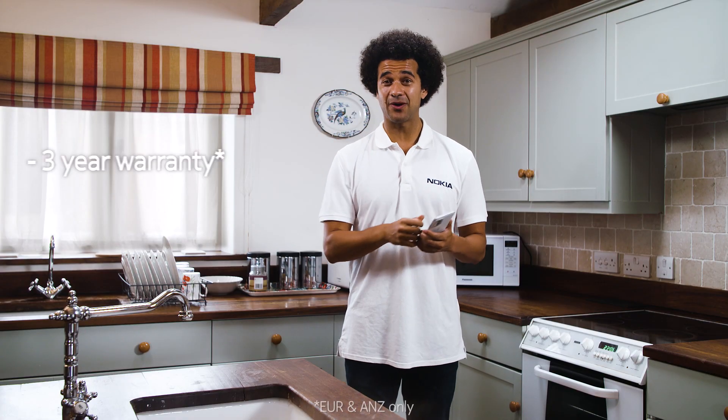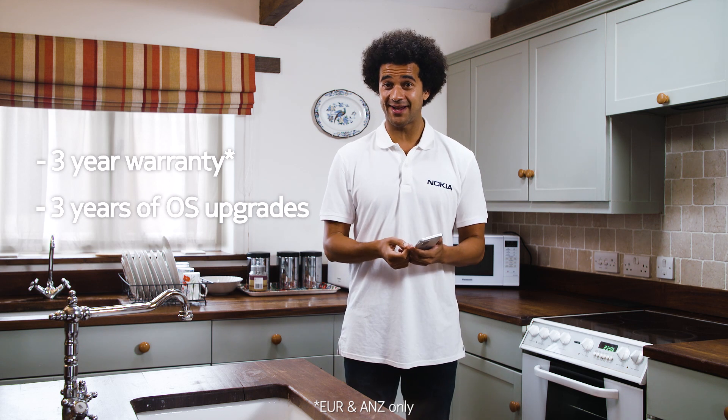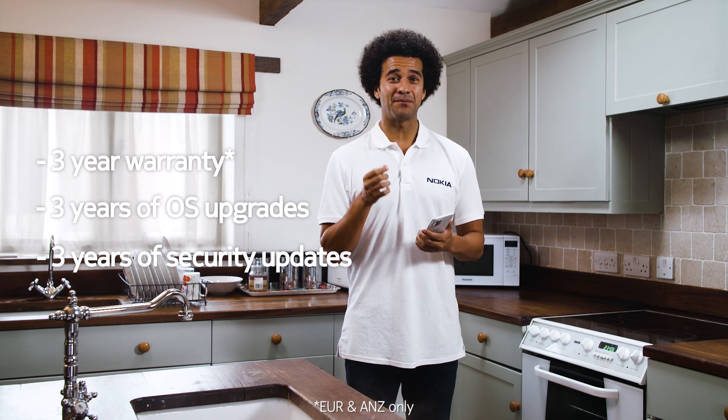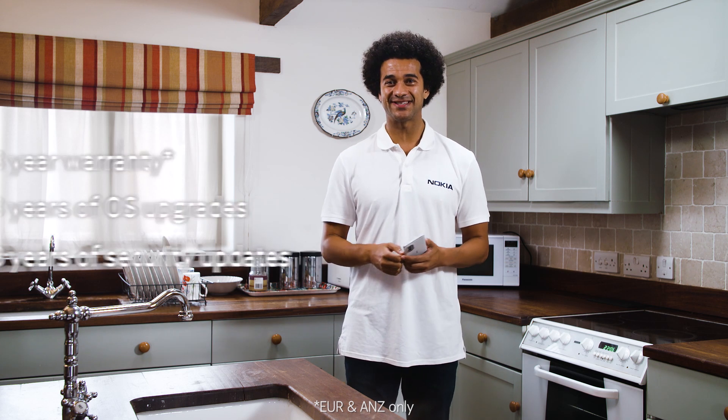The Nokia X30 5G has been built to push the limits of smartphone life expectancy. It has the magic of three: it's supported by a huge three year warranty, it will receive three years of Android OS upgrades and three years of monthly security updates, which will take it well into 2025.